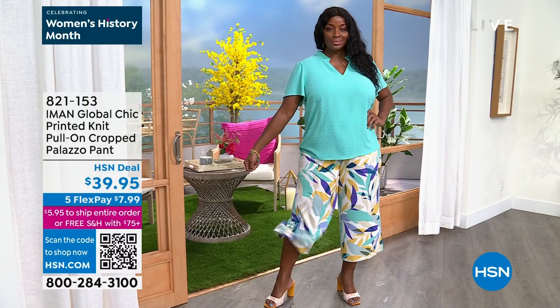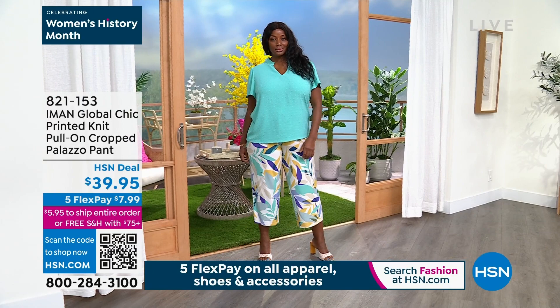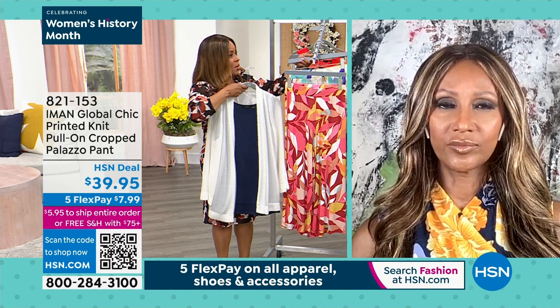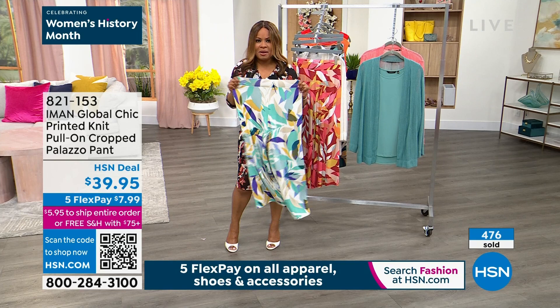Back to that palazzo pant — I would say of the three choices, the pool blue to me appears to have the most white, which is very striking. They're all amazing. I know these were very popular earlier today. I want to just take one off the hanger to show you the band and the stretch on this one. You've got a nice band — so it's just a slip-on pant. How cute is that?